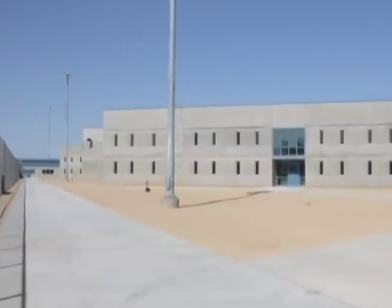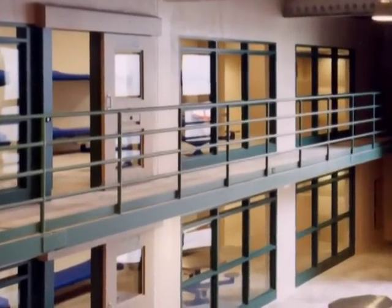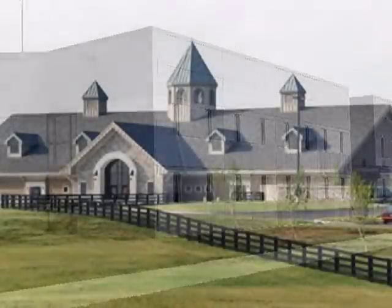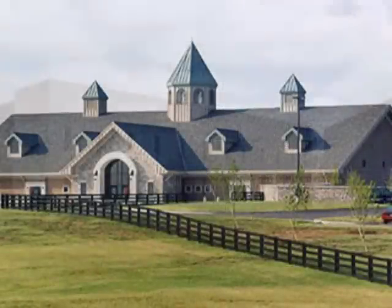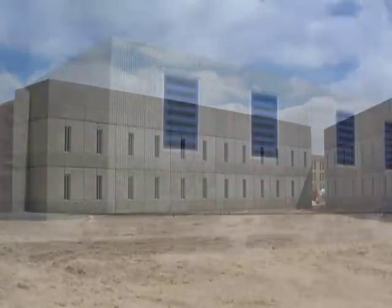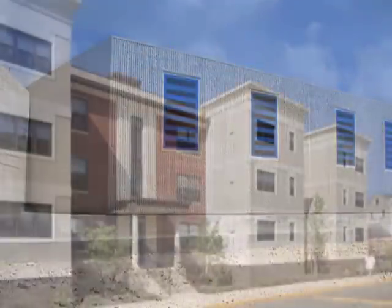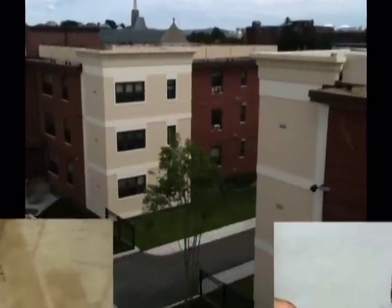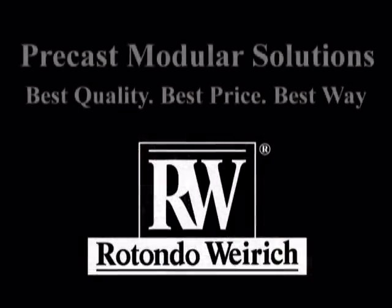Rotondo Wyrick's mission is to provide our clients with the highest quality product for the best value. The performance and durability of our product is the cornerstone to meeting the standards our clients expect for their facilities. Our precast modules provide a high-quality, durable construction solution that delivers the highest level of security and functionality within the most efficient time frame and cost parameters. The ASTM F2322 test results provide measured evidence of the security and durability of RW's precast modules.